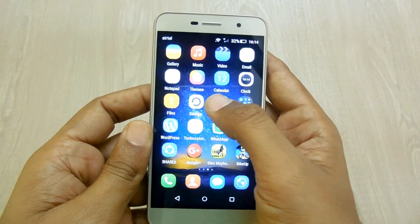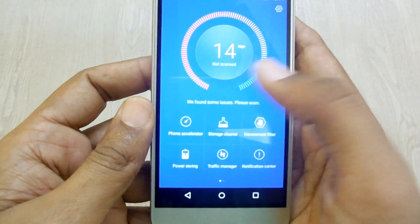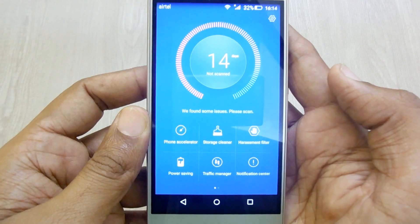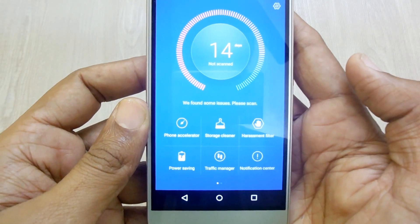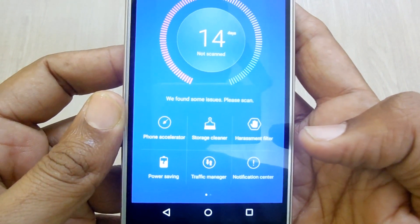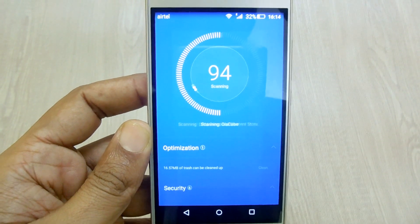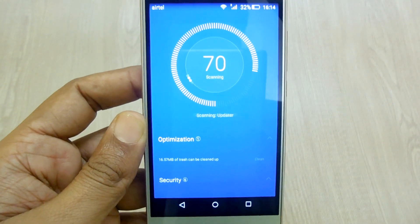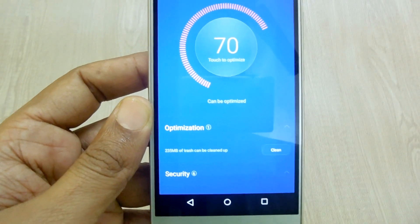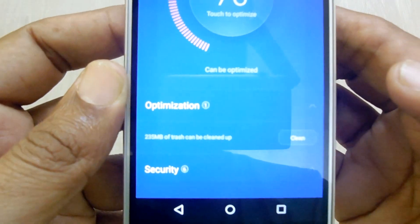This phone comes with a phone management app through which you can accelerate your smartphone, clean files, or adjust settings. The traffic manager is also available here, and there are power settings as well. The smartphone is now going to be optimized through this hands-on demonstration.